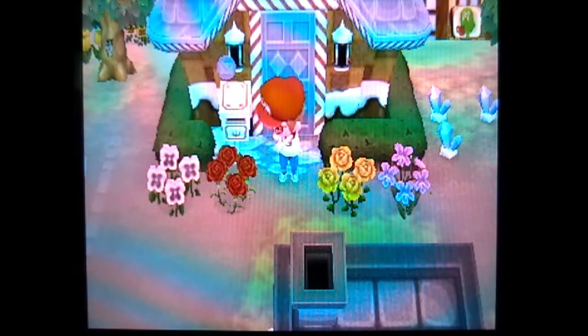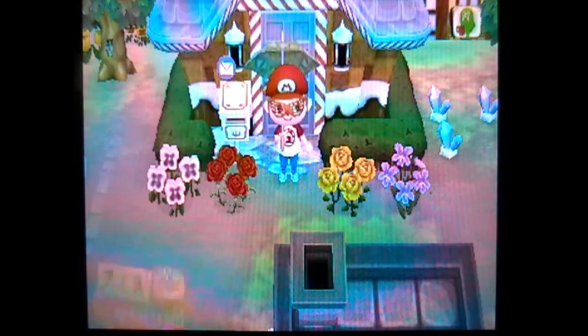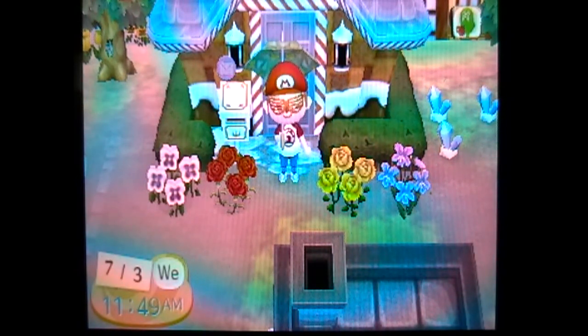Hey everybody, Zachman18AC here. Welcome back to the next episode of Animal Crossing New Leaf on the 3DS. It is Wednesday, July 3rd, 2013, and we are going to be ready to have some fun today because we have mail. Let's see what it is.